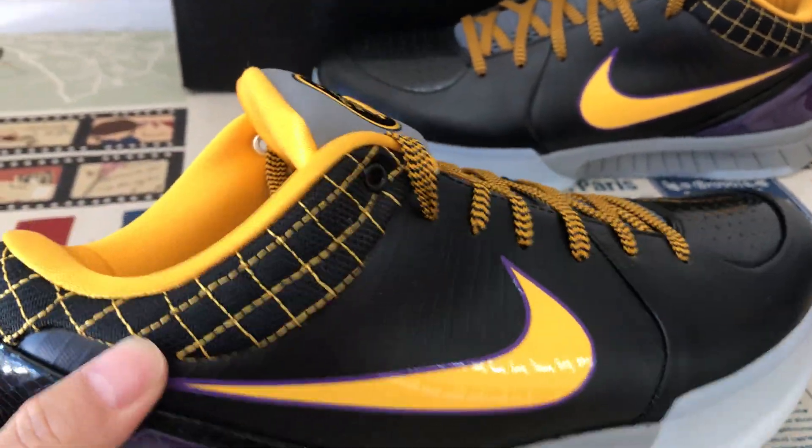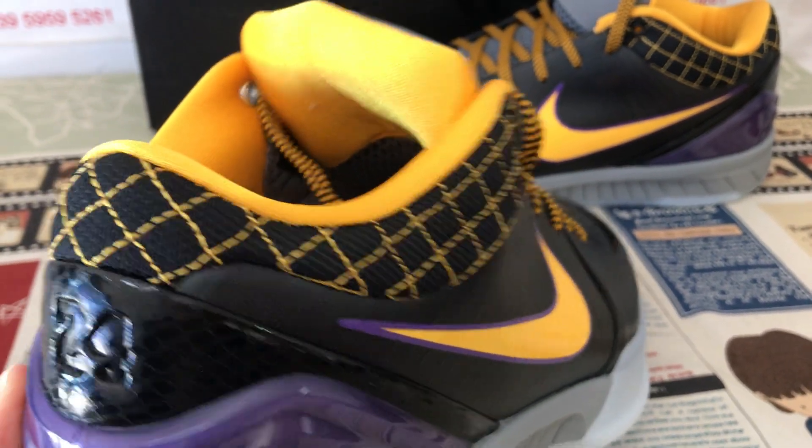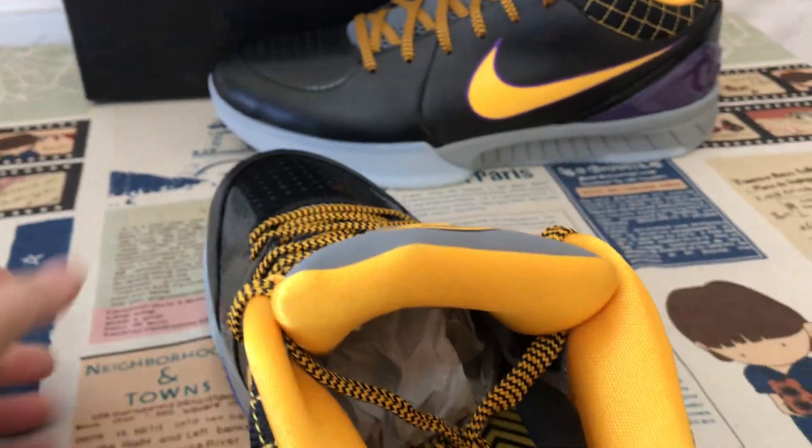And the quarter collar — the collar features purple and yellow color stitching lines.